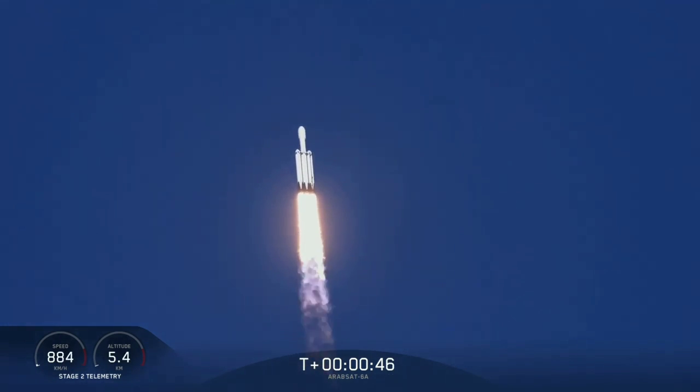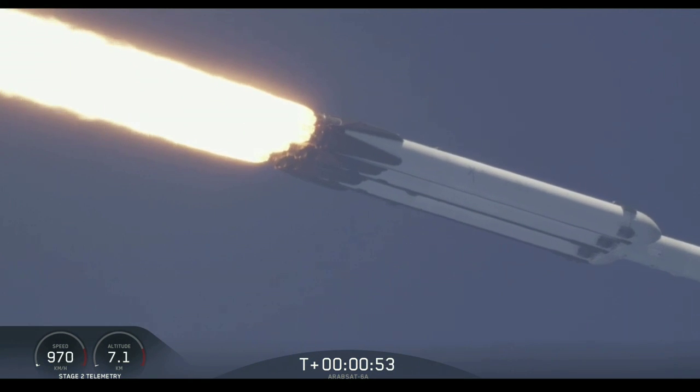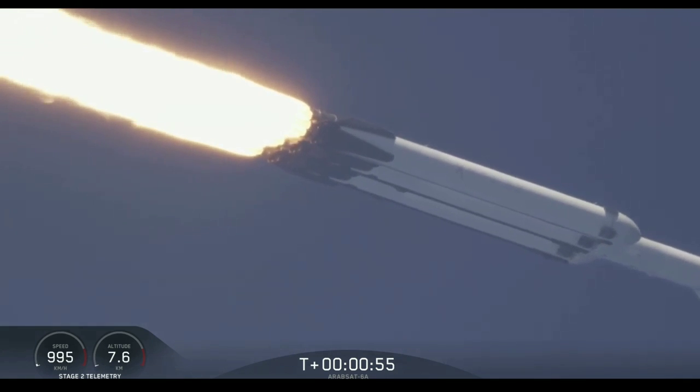Approaching maximum dynamic pressure. Power and telemetry are nominal.